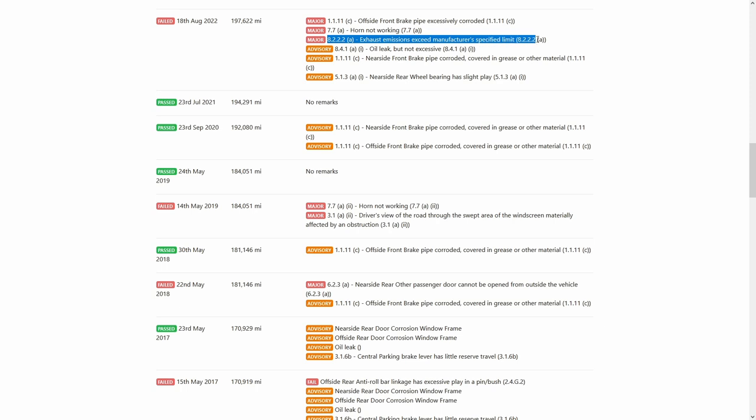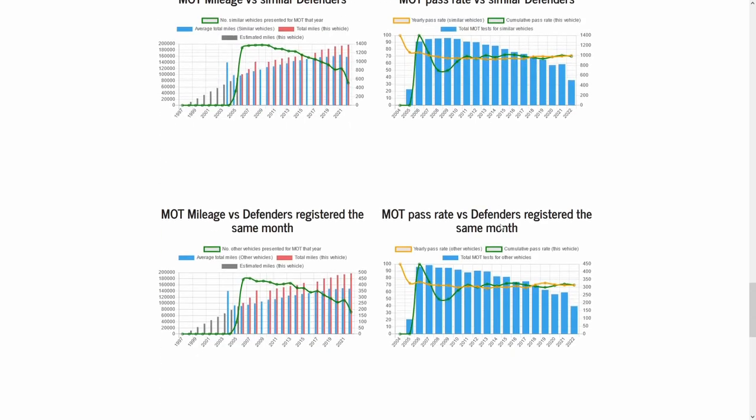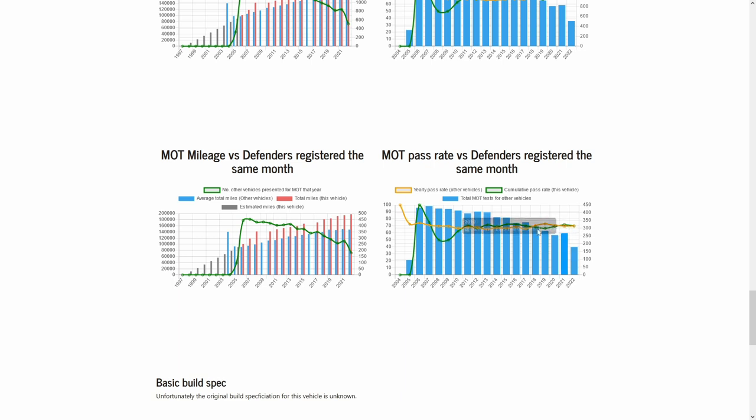If we scroll down the page here you'll see that the pass rate for defenders that are the same age as mine is about 70%. The yellow line is all the other vehicles and the green line is mine. The pass rates have been hovering around 70% for a number of years and the number of 1997 May-registered defenders getting MOT'd every year has been dropping. There were only 268 last year, though a slight increase on 2020.